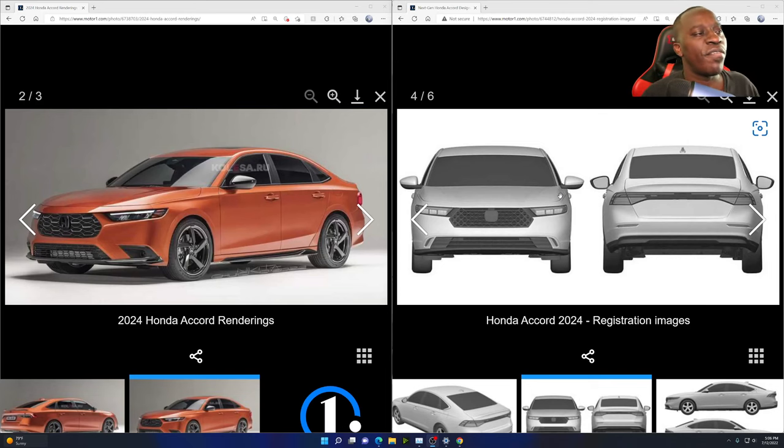Starting from the front — the grille is a little bit different from the rendering, but it's very, very close in terms of the shape. It looks very, very similar. The only thing is the design is a little bit different. This particular design is taken from the HR-V, CR-V, Pilot, and Ridgeline — that's the design for their bigger vehicles. But this design is similar to the Civic Si as well as the Civic hatchback. Just a tad bit different on the grille design.